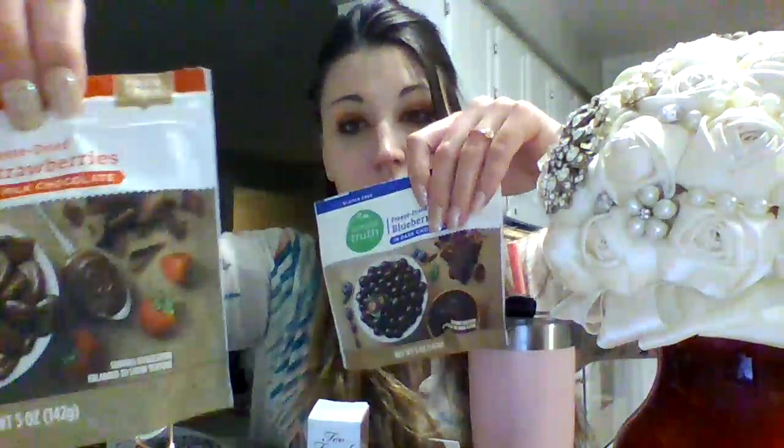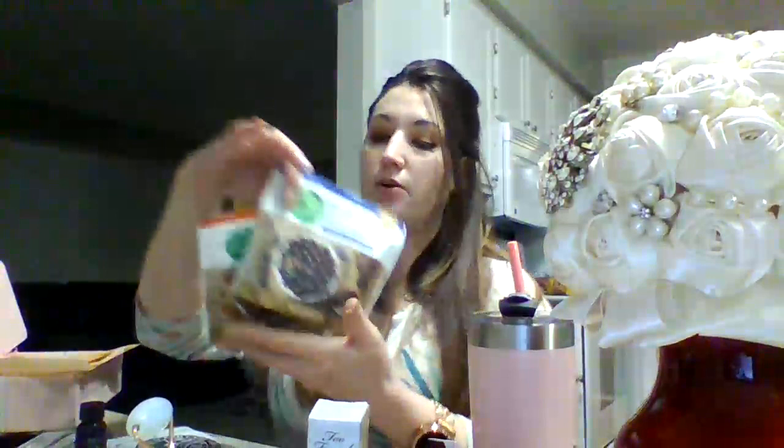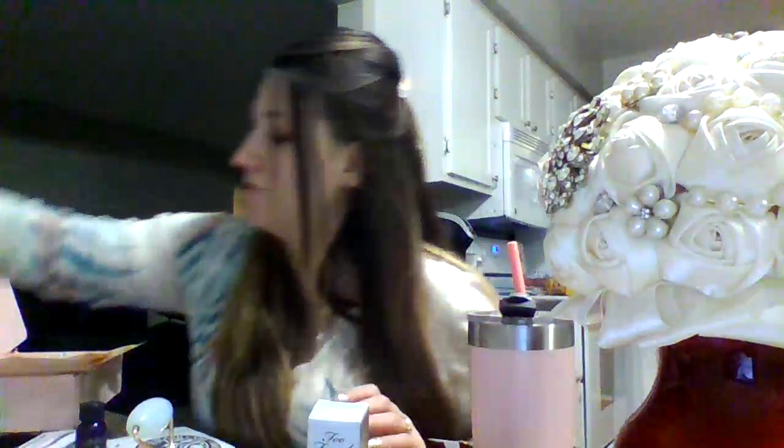I'm also giving away Simple Truth chocolate-covered strawberries and dark chocolate-covered blueberries — good ingredients and they are delicious. That will be one gift together, so comment below 'food god or goddess' to enter.